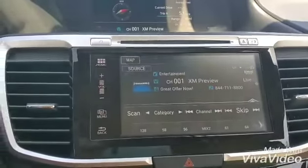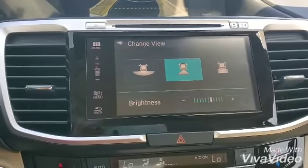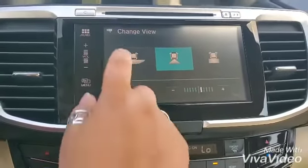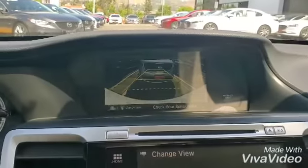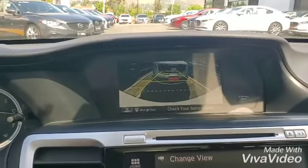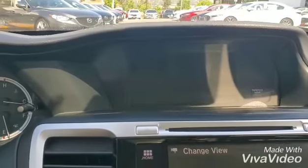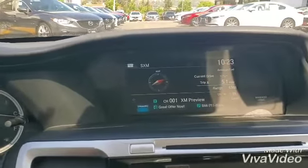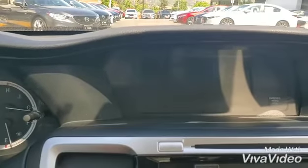Let's take a look at the backup camera. You have different views for your backup camera. And the last thing I want to show you is the side camera — that's one of the things only Hondas offer.